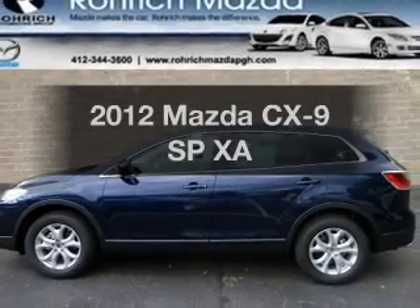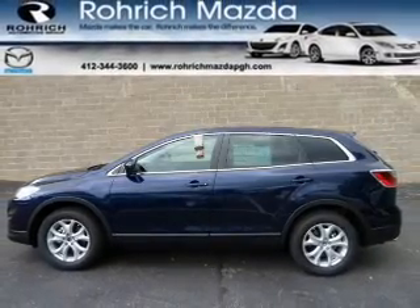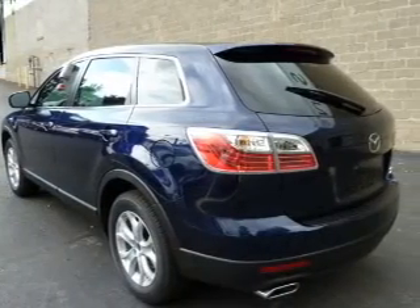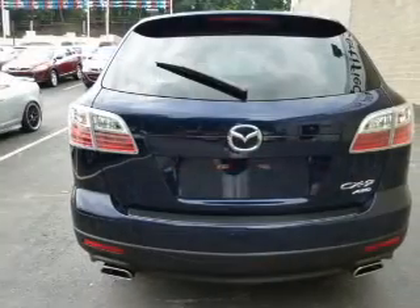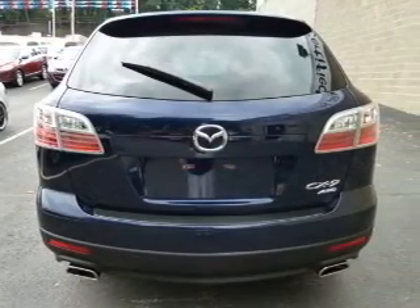Check out this 2012 Mazda CX-9. If you're looking for a first-rate auto, this one could be yours today with a solid six-cylinder engine that responds smoothly to its six-speed automatic transmission.